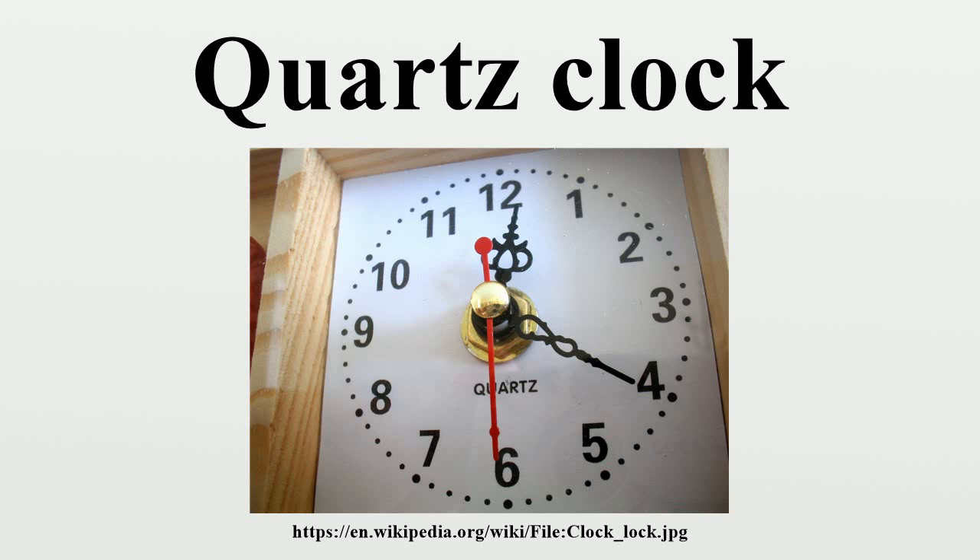If the crystal is accurately shaped and positioned, it will oscillate at a desired frequency. In nearly all quartz watches, the frequency is 32,768 Hz, and the crystal is cut in a small tuning fork shape on a particular crystal plane.